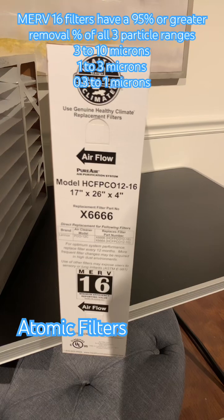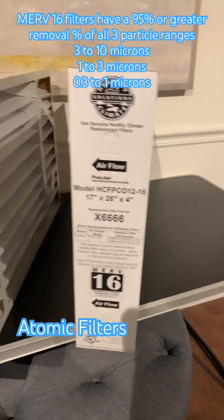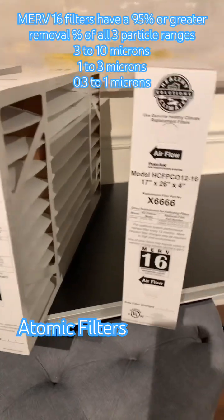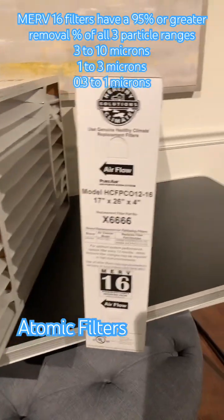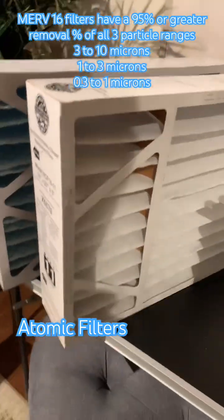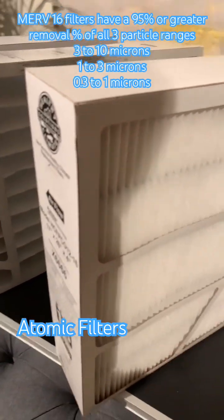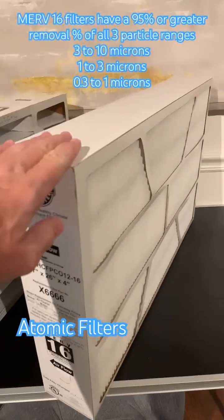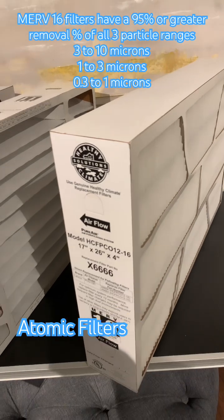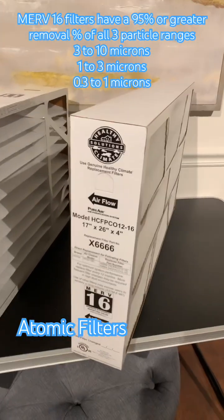A lot of times people talk about higher MERVs being restrictive. When you get into deep pleated filters like these, rather than a one-inch filter, they're a lot less restrictive. The way these filters are designed — you can see this one has much larger pleats, and this one has a mini pleat — this is actually designed so that it has as low resistance as this filter right here. So they're both very low resistance, and you could use either one.